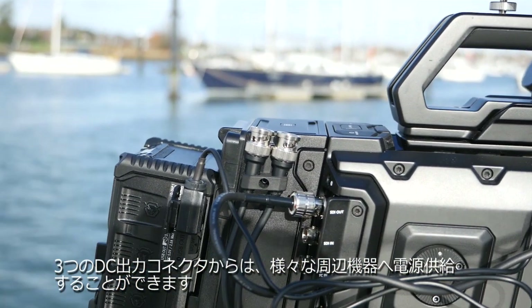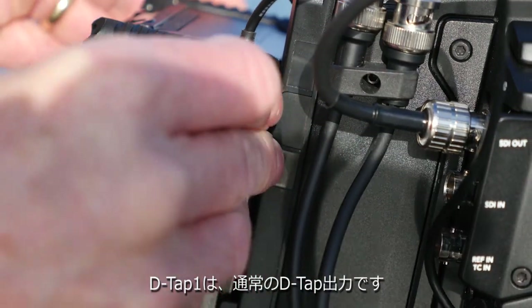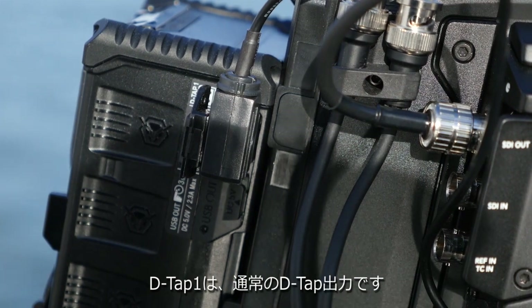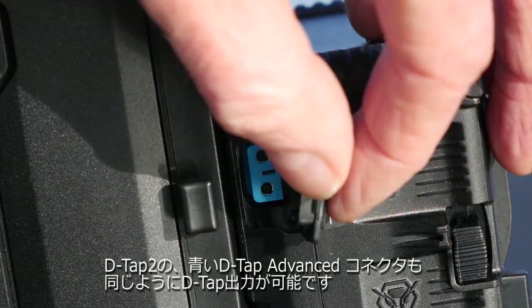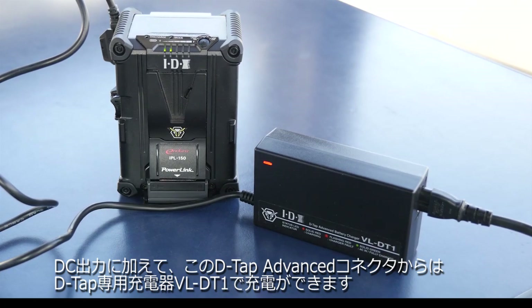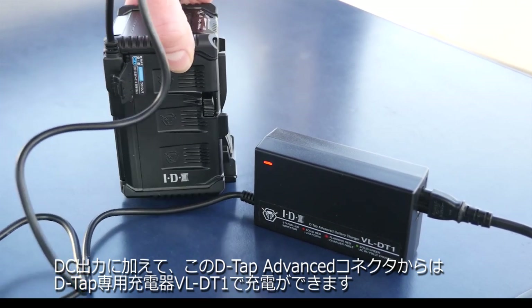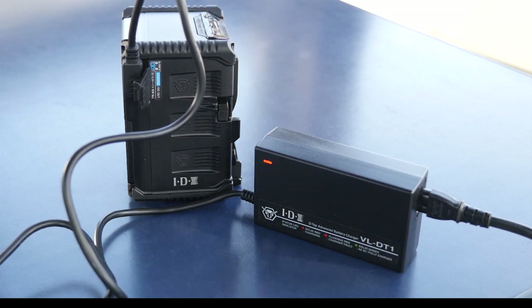One is the conventional D-tap, offering battery voltage output on a low-cost cable. This same cable can be used on the second plug, the D-tap advanced connector. In addition to DC output, this D-tap advanced connector allows controlled charging of the battery from the compact and low-cost IDX charger, the VL DT One.